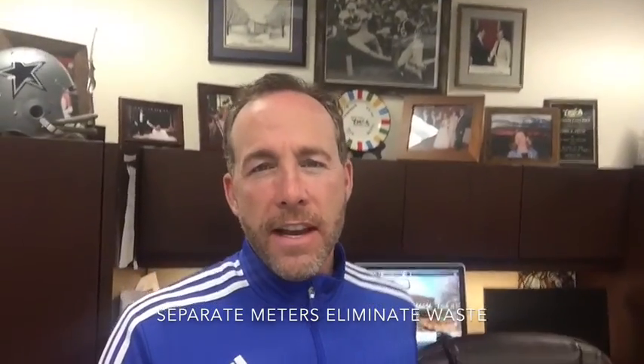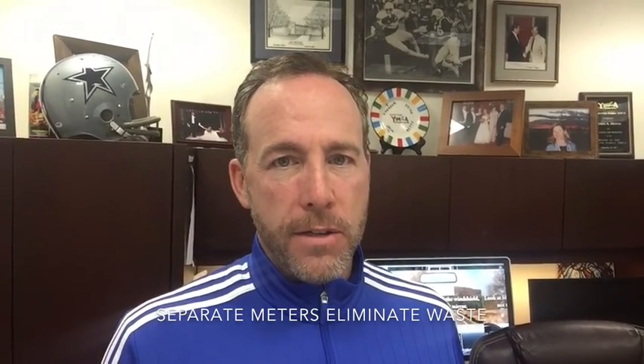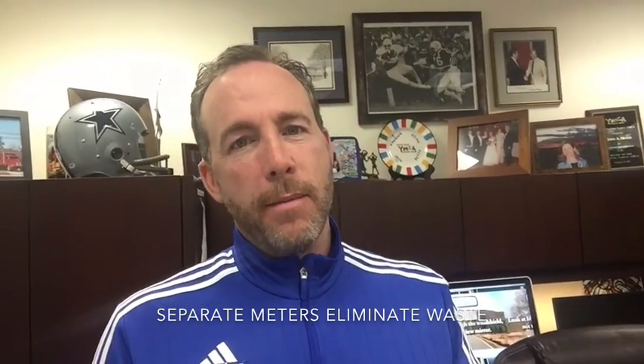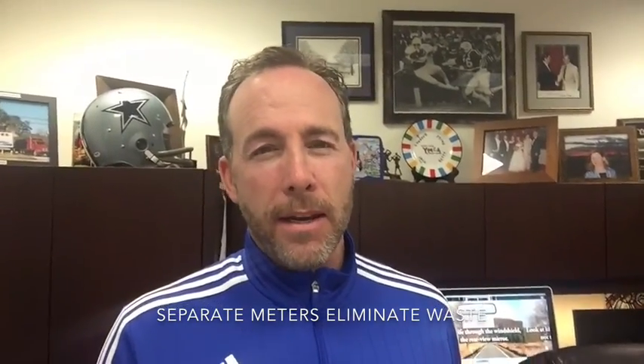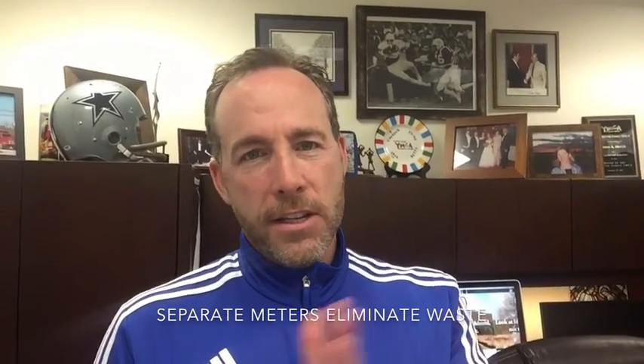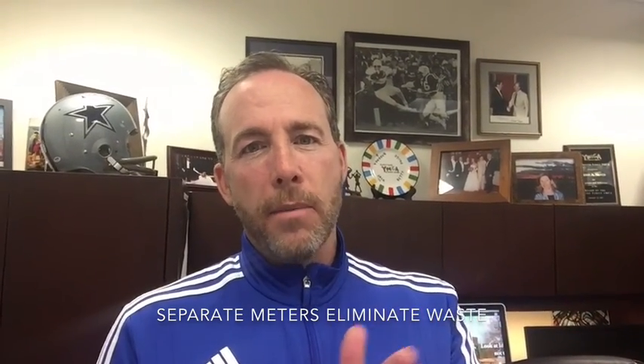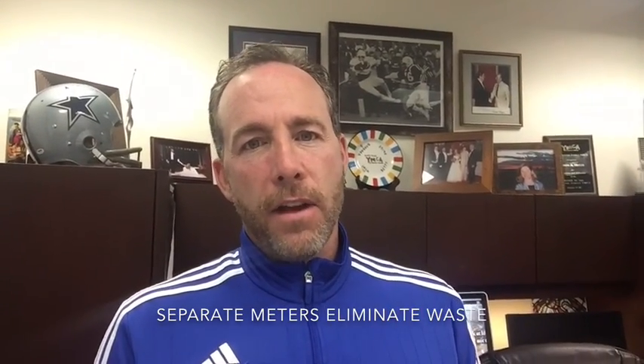Hi everybody, it's Chris. I want to share with you something we found to be very interesting about our shopping centers — it's about water usage and the waste of water usage. One of the things we did was go back on one of our centers that did not have water meters and we metered every single tenant. That sounds like it's going to be a big deal, but it turned out to not be a big deal. I'll share with you a video of the way we installed those and then share with you the results, because we're about two months now beyond having installed those.